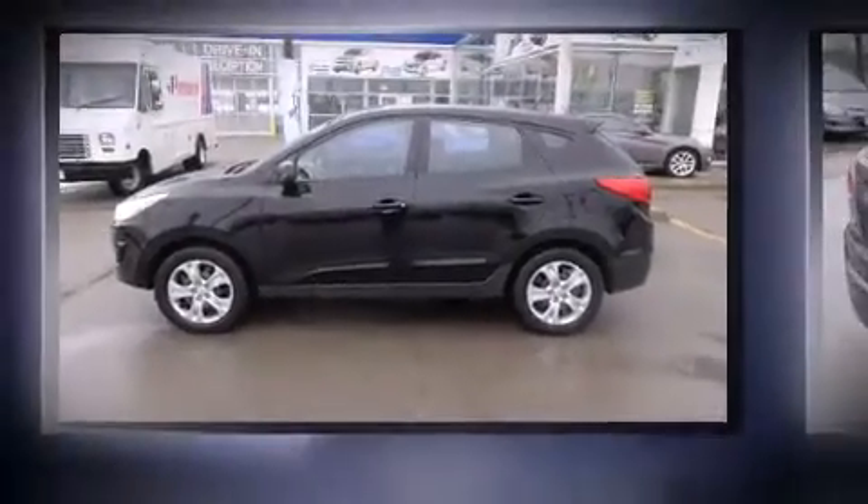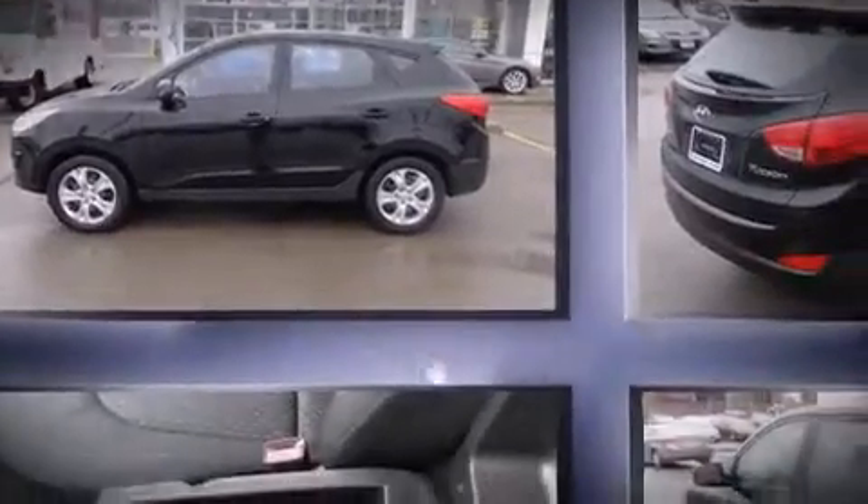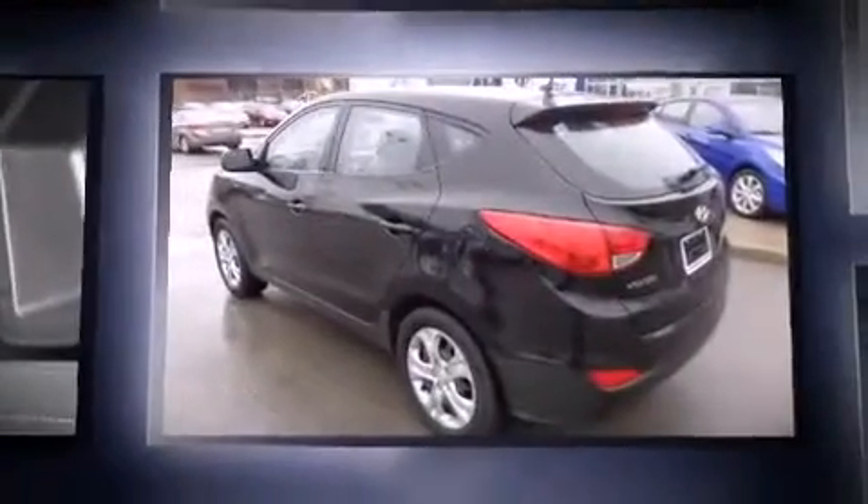Step into the 2010 Hyundai Tucson. It features a front-wheel drive platform, an automatic transmission, and a 2.4 liter four-cylinder engine.